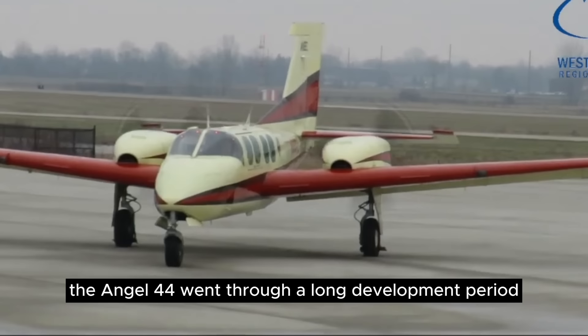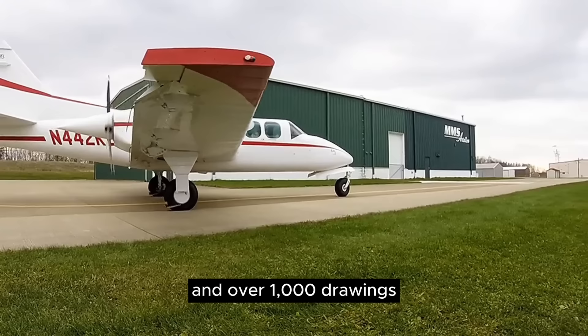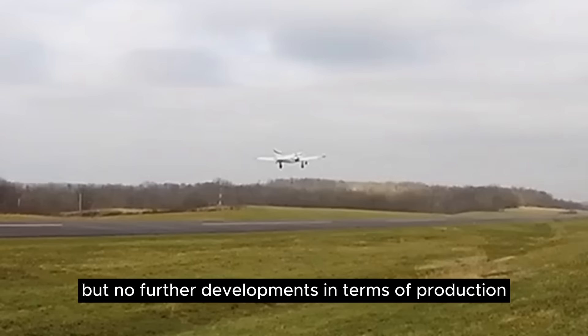The Angel 44 went through a long development period with initial design in 1972, first flight in the mid-80s, and FAA certification in the early 90s. The design phase involved more than 11,000 hours of work and over 1,000 drawings. Sadly, as with its predecessor, the Angel never found a market and only four were built. It appears the Angel was bought by a Chinese firm a few years ago, but no further developments in terms of production are known at the present time.